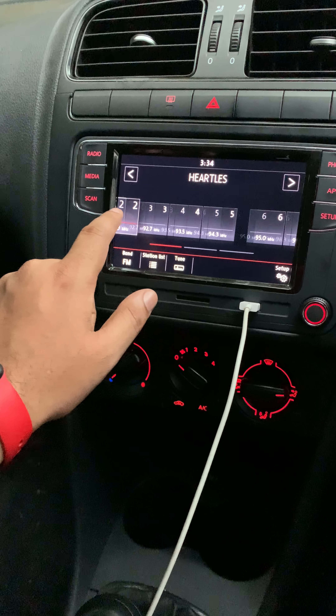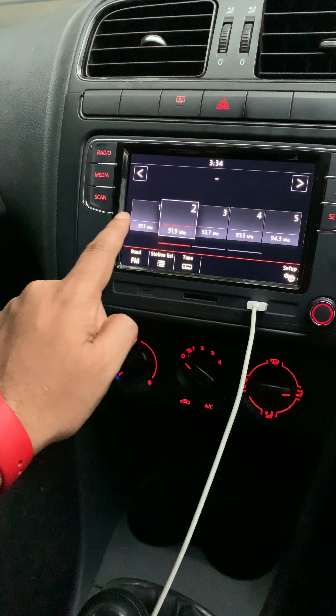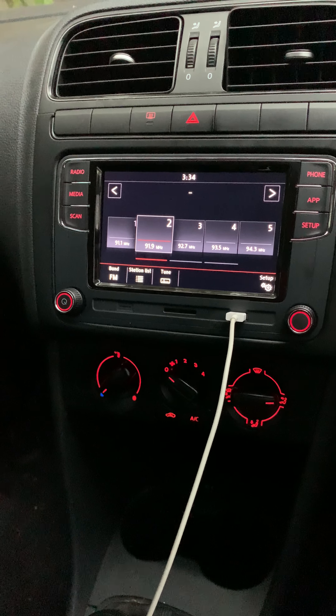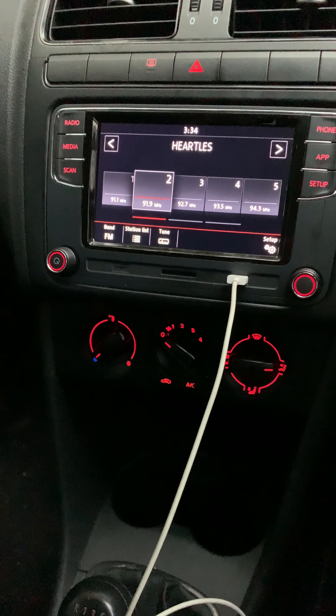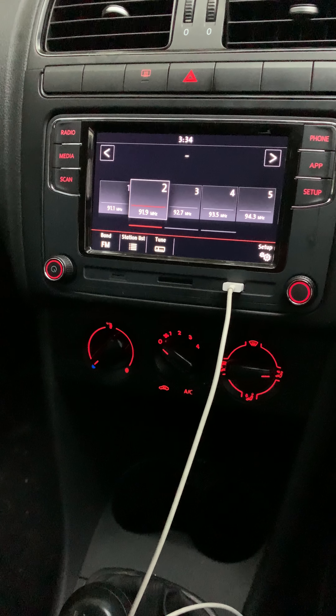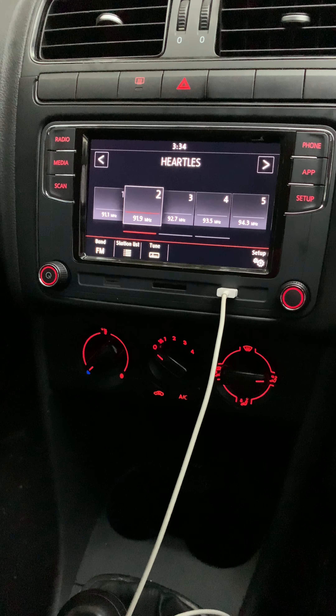Everything works really perfectly. I'm really in love with this infotainment and Siri works flawlessly here. I'm unable to show Siri right now because I've connected my phone directly to the system and doing so would stop the video.